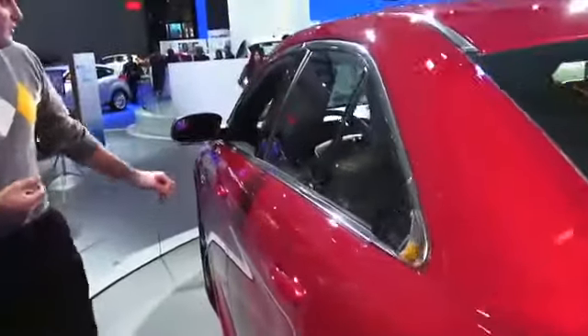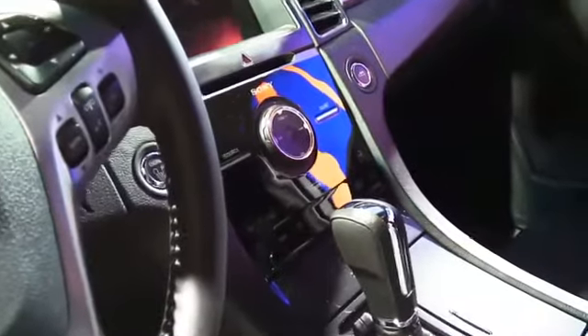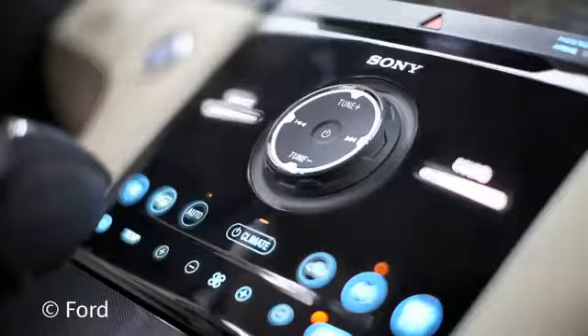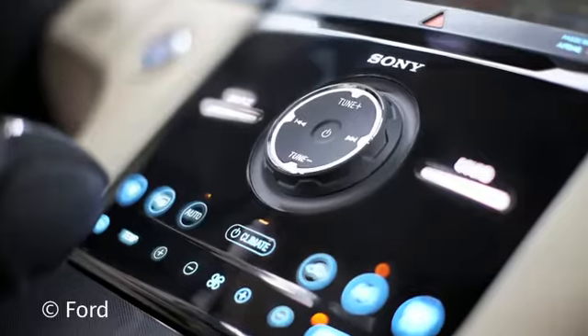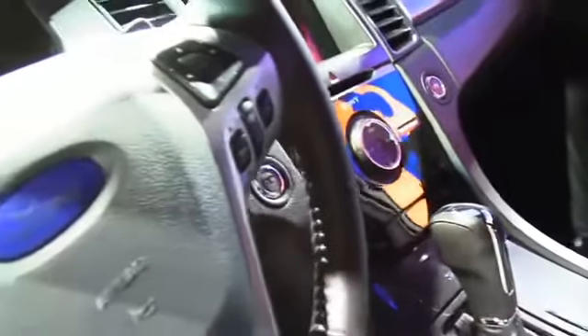As we look inside, we do have some major modifications. The center stack now has the new MyFord Touch system, which is a big touch screen and a touch capacitive panel, so there aren't real buttons on the center stack now. There are more soft touch materials around the dashboard and interior, and less plastic.